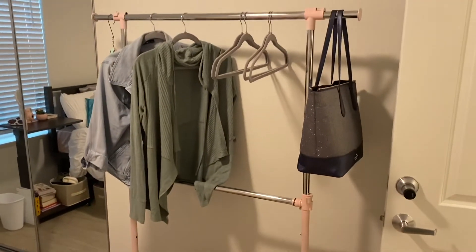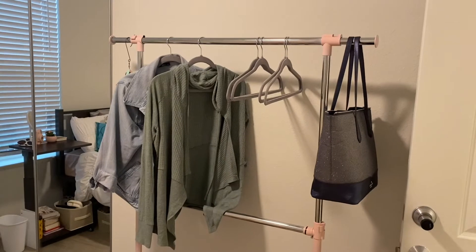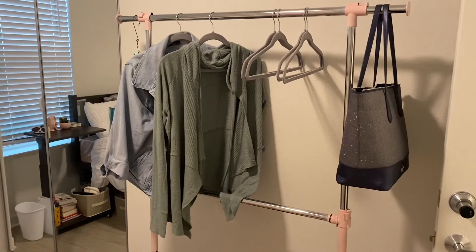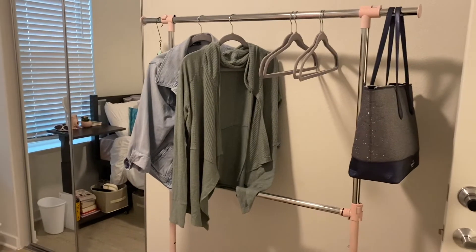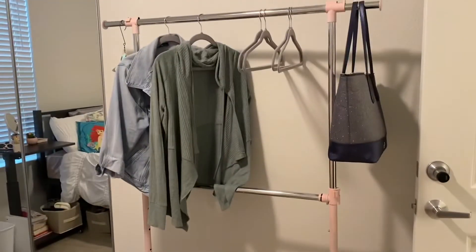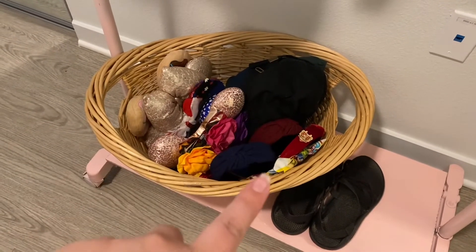Next, I brought this clothing rack — I painted it pink. I'm going to put my costumes there whenever I get them, because you can get five at a time, and I want to keep them separate from my regular clothes. Right now I have some jackets and a purse on it, but eventually I'll have my costumes there with my costume shoes so I can have them all in one place. I've also got a basket to hold my ears, hats, and headbands.